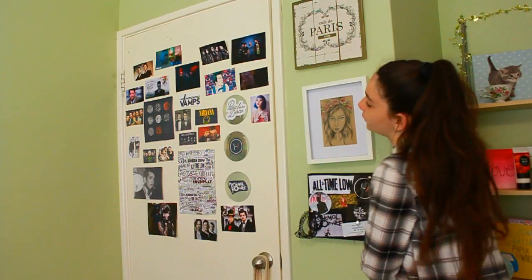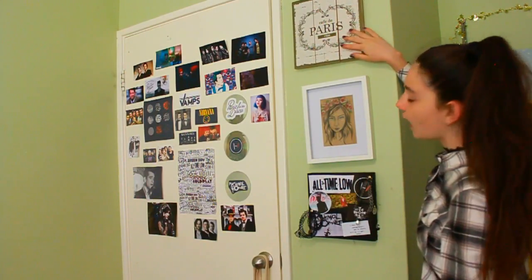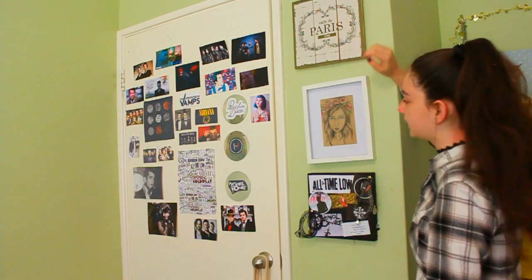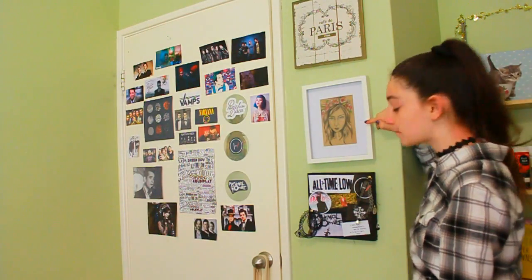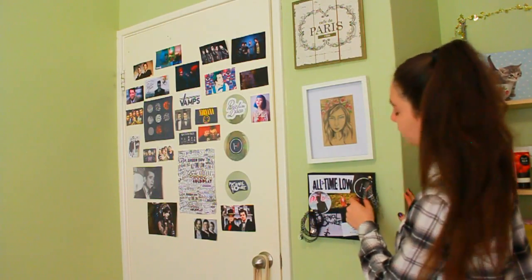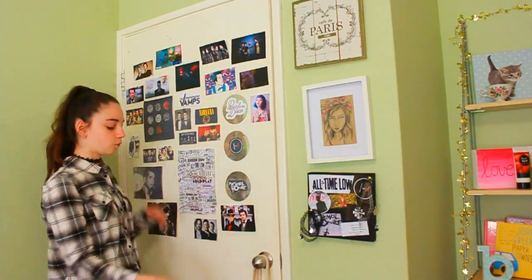Now if we move over to this side, I have this sign that says 'Café de Paris' — I got it from Kmart. Then this is a picture that my mum drew for me. And then this is also from the band room decor, with just a couple of my chokers on it.